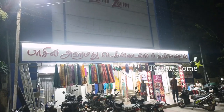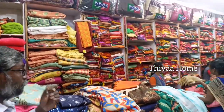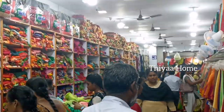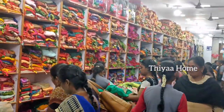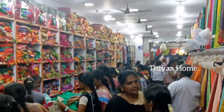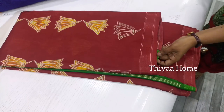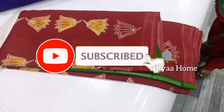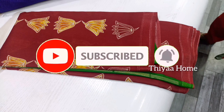I am going to buy from Zam Zam Textiles and I am going to share the video with you. If you are watching my channel, please subscribe and click on the bell so you will be notified of new videos.